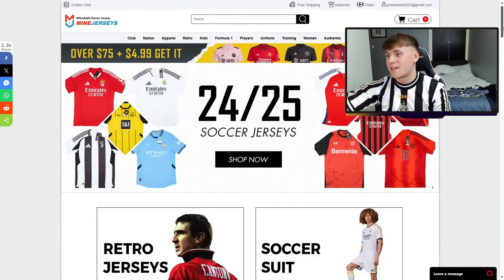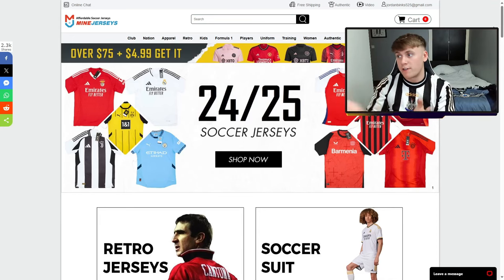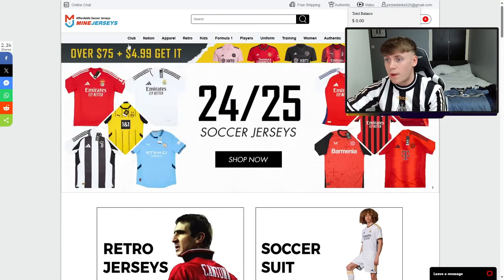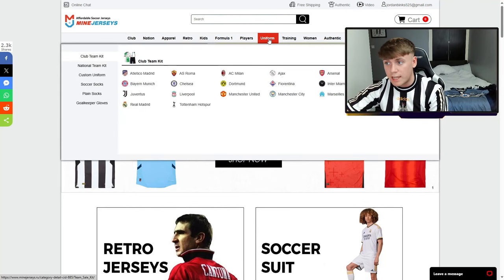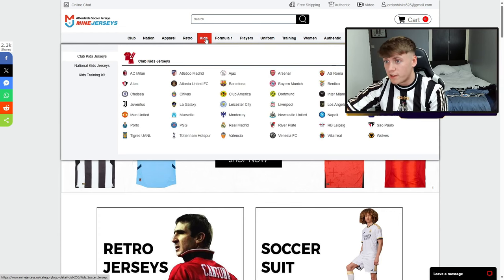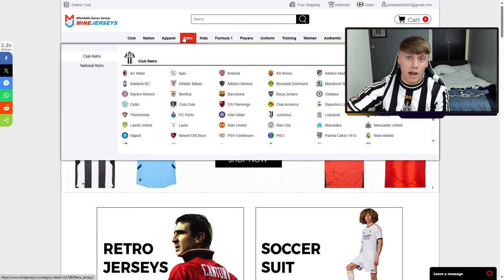Right lads, we're on the Mine Jerseys website now. I'll quickly show you how easy it is to use. You just need to make an account — it's just your normal email, password, and a nickname. That's literally it. Once you're on the website, you've got loads of different stuff: training kits, full kits, players, F1 stuff, kids kits. And if you're into retro tops, that's what I had a look at.